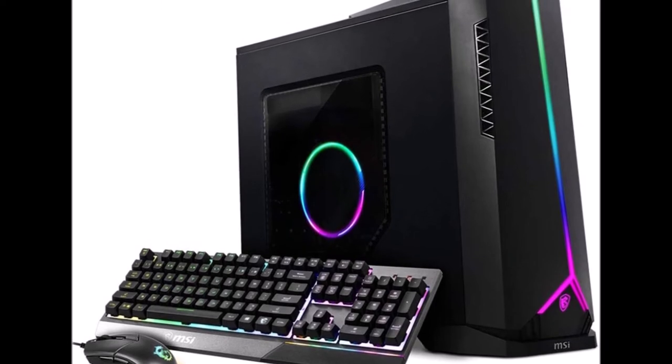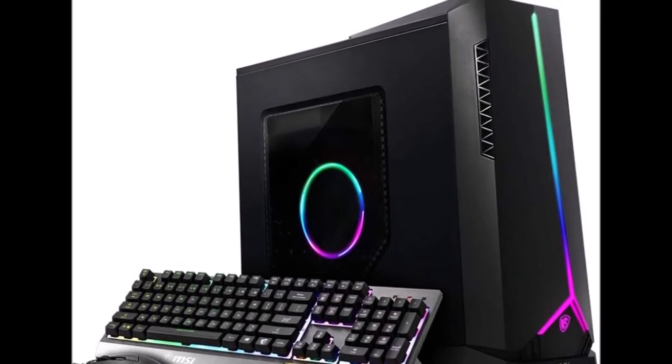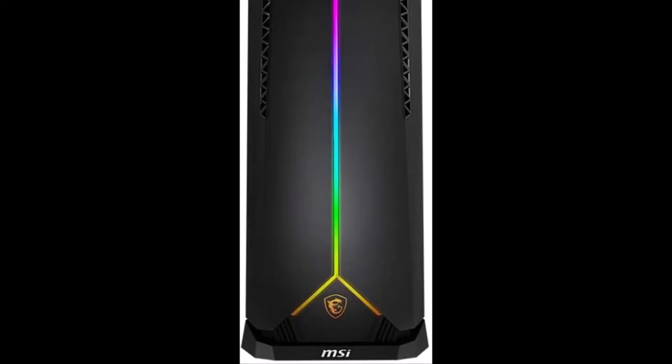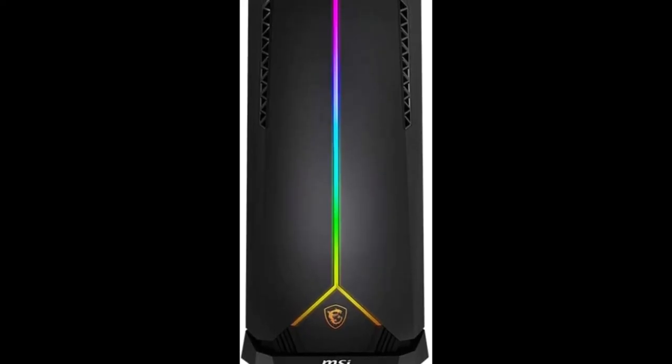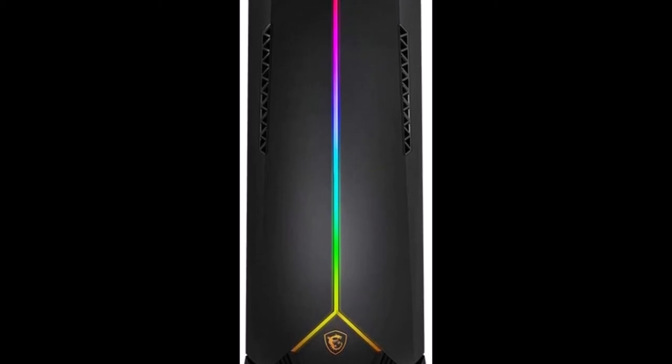AMD Radeon RX 5600 XT, 6 GB GDDR6 192-bit. 16 GB DDR4, 2 x 8 GB at 3000 MHz.